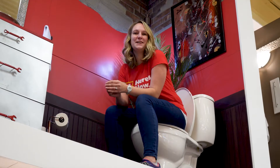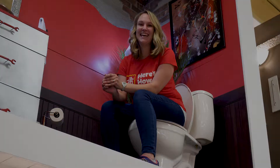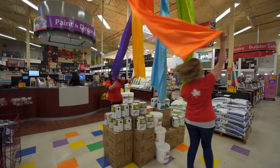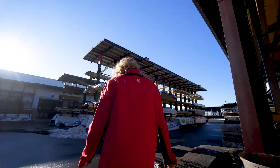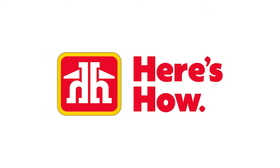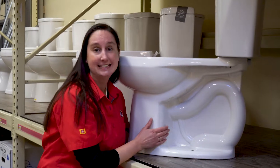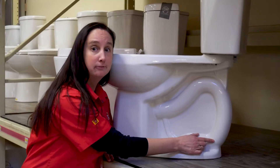So you're probably wondering, what is the difference between a great toilet and an okay toilet? You're going to find out today! Awesome toilets have a two and a quarter inch trap and also have glazing on the outside and on the inside of the trap to help the flow of movement.